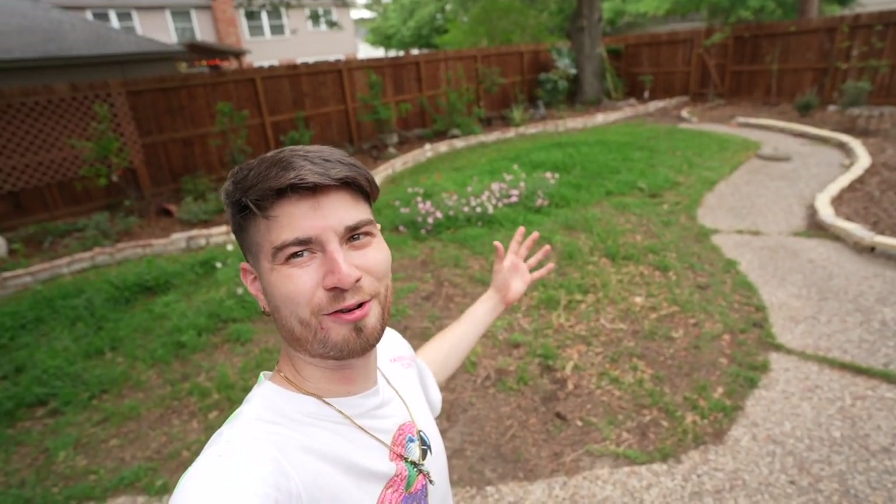So it's your host with the most, Paul Plant 2, always reminding you that earth is my planet. Okay guys, so where we are starting is going to be in my backyard meadow area.